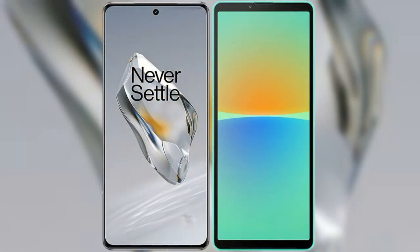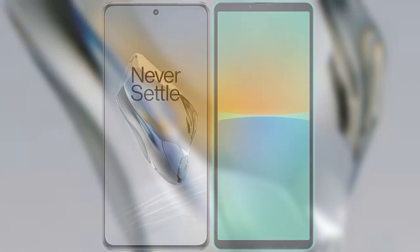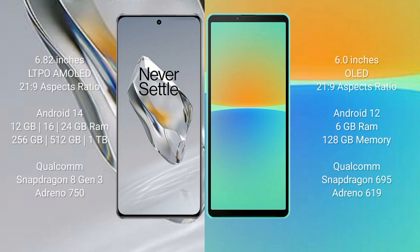I will compare the new OnePlus 12 with the Sony Xperia 10 Mark 4. OnePlus 12 comes with a 6.82-inch LTPO AMOLED display with a 21:9 aspect ratio. Sony Xperia 10 Mark 4 comes with a 6-inch OLED display and the same 21:9 aspect ratio.